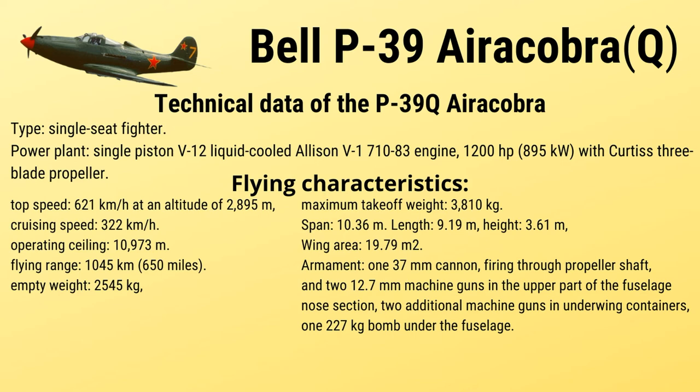Technical data of the P-39Q AeroCobra. Type: Single-seat fighter. Power plant: one Allison V-1710-83 piston 12-cylinder liquid-cooled engine producing 1,200 HP (895 kW), with a Curtiss 3-blade propeller.